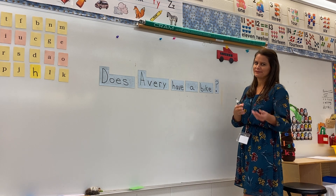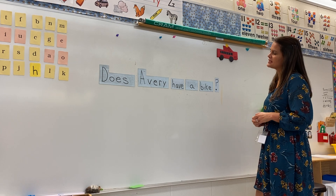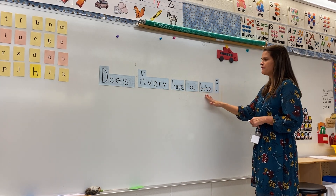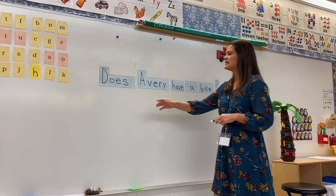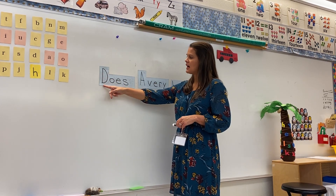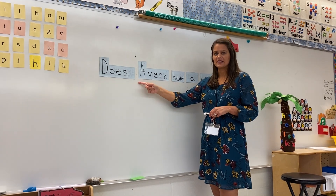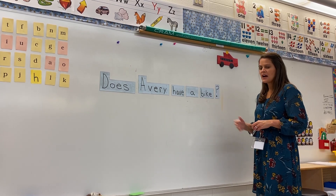This is asking us if Avery has a bike, so you would say yes or no. Let's look at my sentence and count how many words are in it: one, two, three, four, five. My sentence begins with a capital letter — all sentences begin with a capital letter. We also have a tall card here because it's somebody's name, and we start everybody's name with a capital letter too.